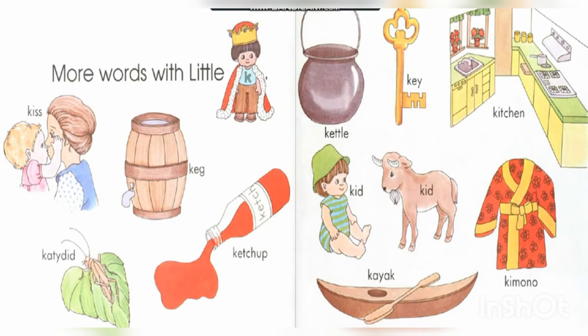A few more words with little K: kiss, keg, catcher, cattle, key, kitchen, kit, kimono.